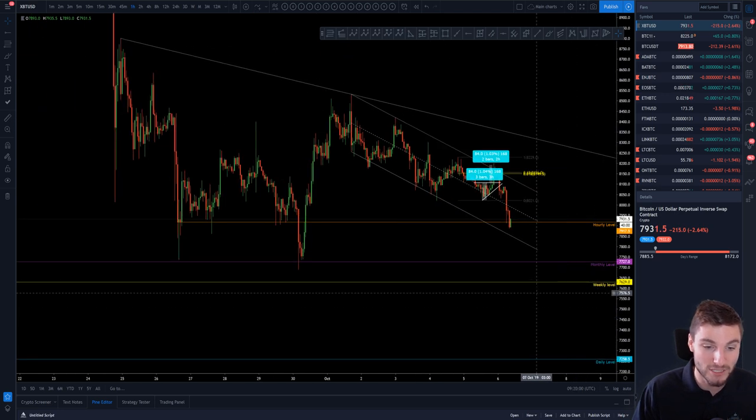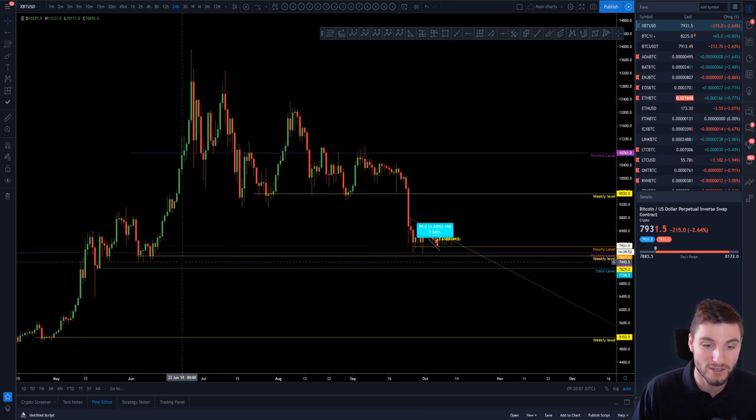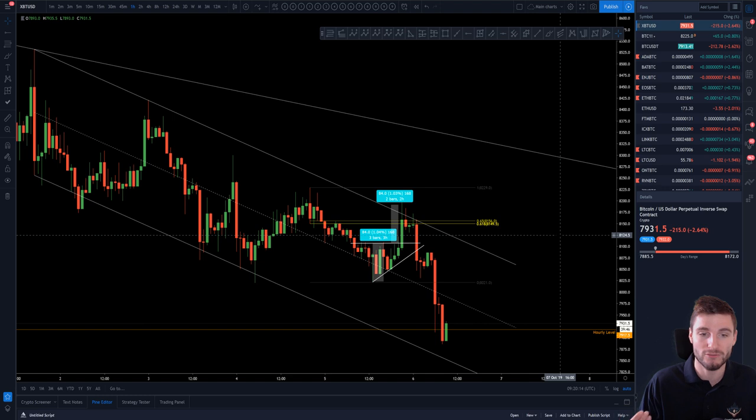If we continue to the downside then the bottom of the channel comes in around 7,850, and then you'd naturally be looking down to your monthly, weekly, and the lows of the candles — coming in around 7,450 on the daily and 7,258. I'm expecting some volatility picking up going into the weekly close tonight, which is going to be very nice indeed.